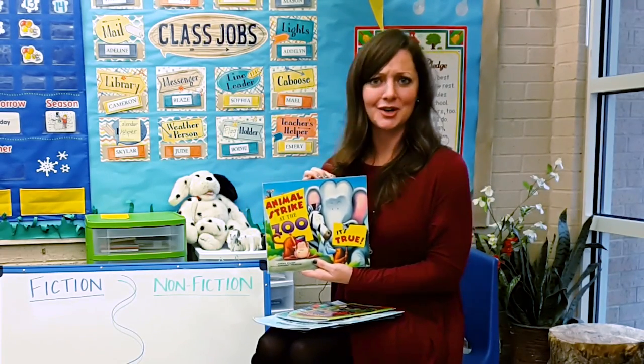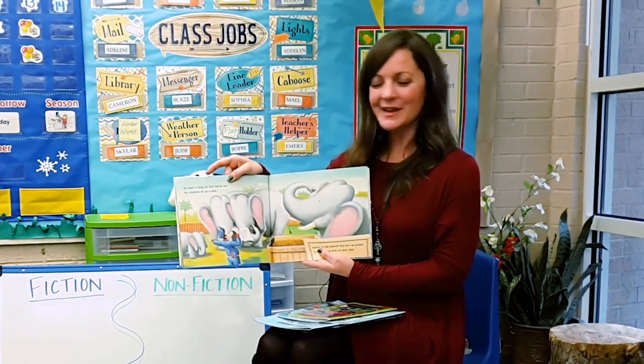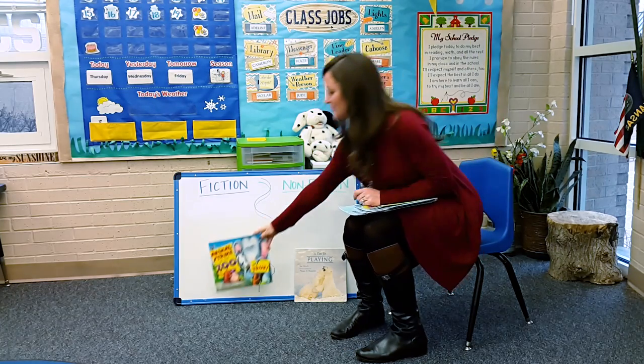Then of course, I have to read a storybook about animals that cause chaos in the zoo. These animals are going on strike — they talk to each other, they paint things, they write things. Is that real? No, that's fantasy, that's make-believe. So the kids would categorize that book into fiction.